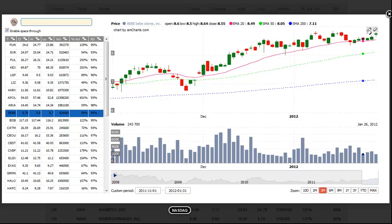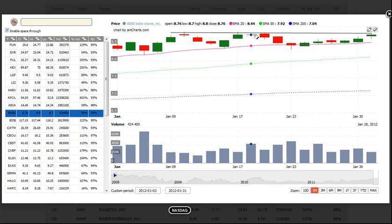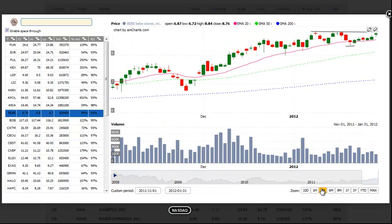Next up is BEBE. BEBE is trading in a very tight range here at the highs. We look for a buy entry over the range highs, with a stop beneath the most recent swing low. And we look for about a 20% move from our entry as the target.